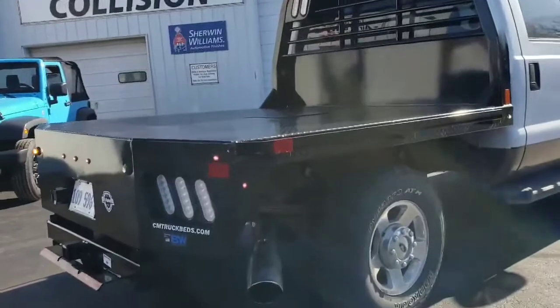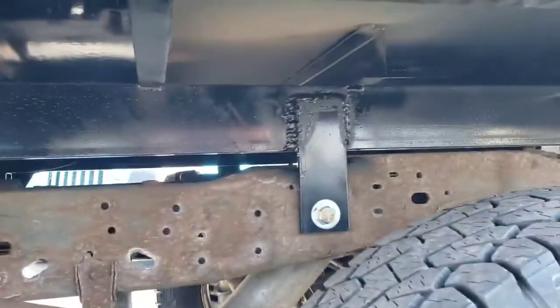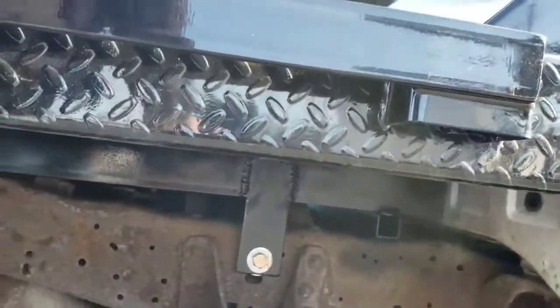We'll do a little video here of how we mounted this bed. We have two big holes close in the back. Train brackets welded in, bolted to the truck frame. Very well done, very strong.